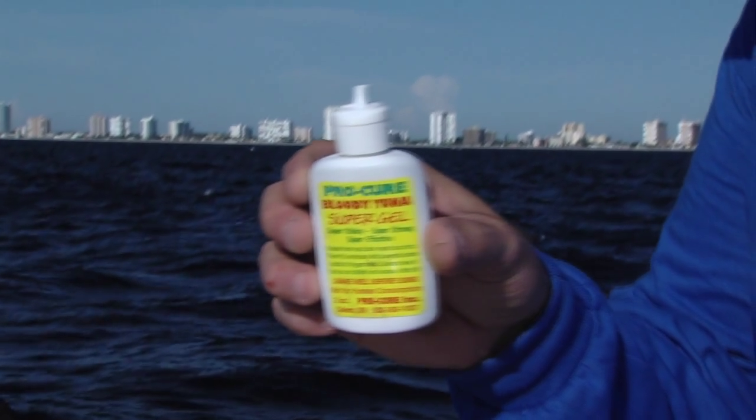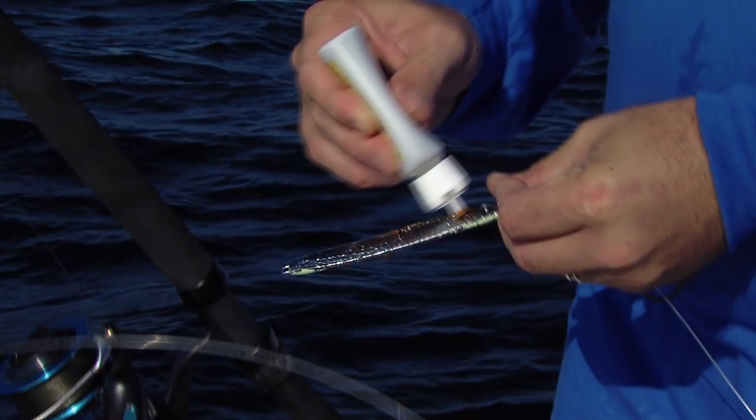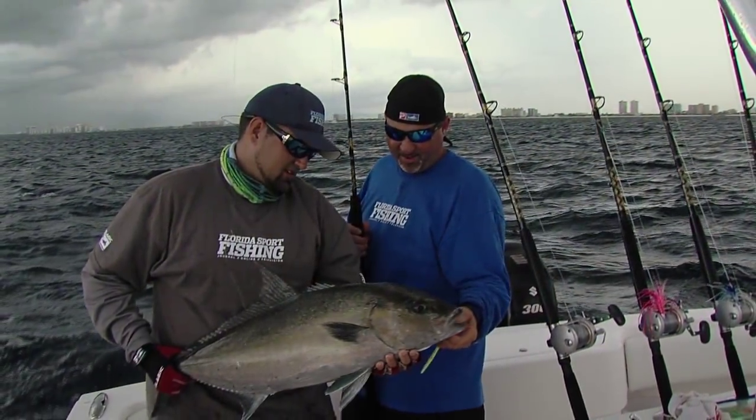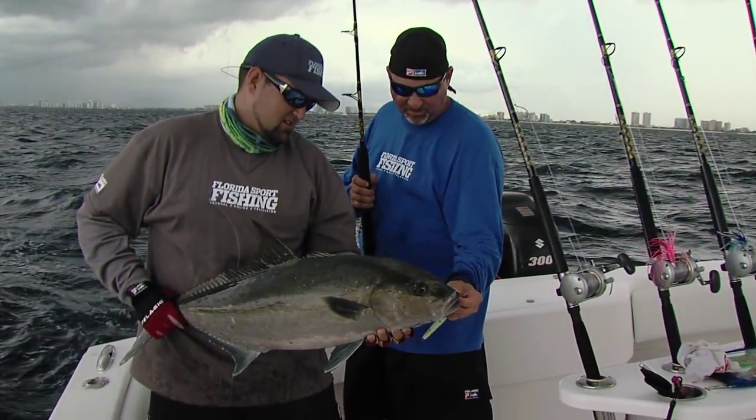Fish also tend to come back for a second swipe if they miss the lure the first time. When fishing structure, I also add flavor gel to my vertical jigs and have noticed a difference there as well. Phil, it seems that big amberjack can't stay off these things.